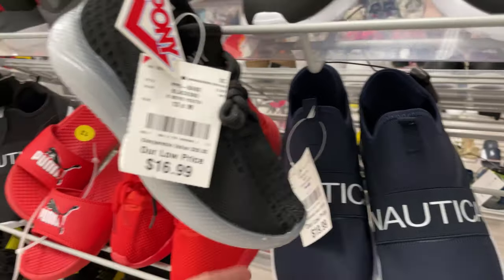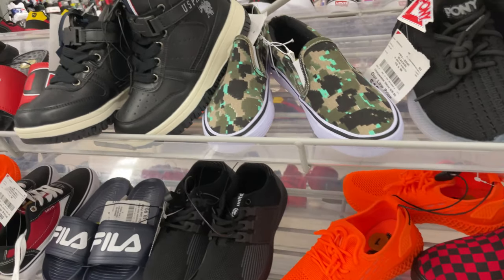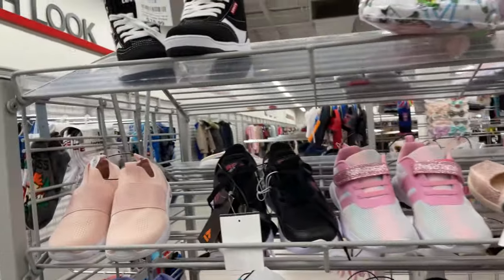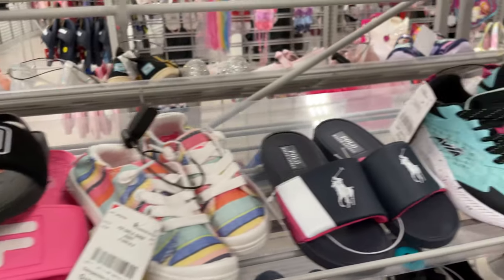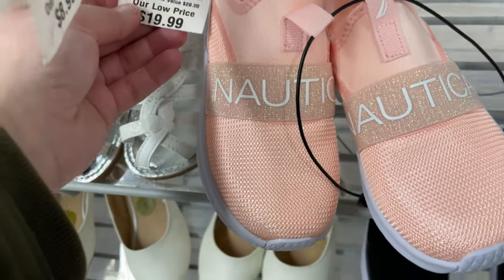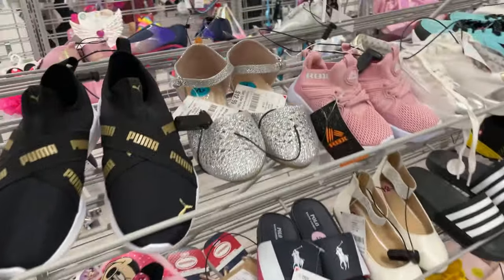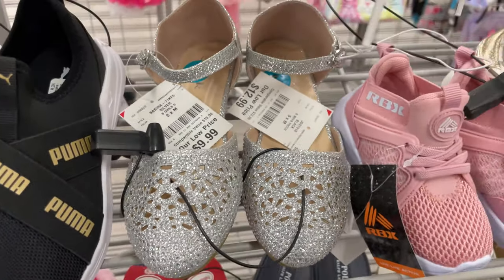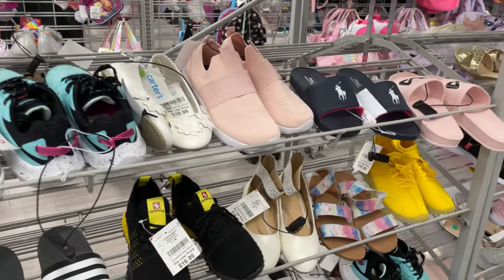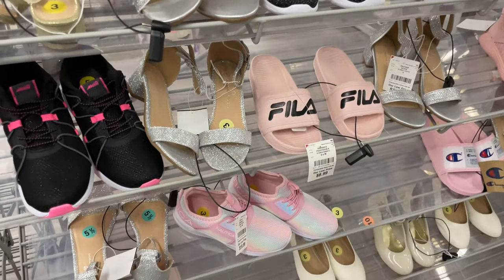Nautica slip-on ones are $19.99. We have some slides — these bright orange ones for hunting, and ones that look like a Minecraft one — those are only $10. Going over to the girls' section — these little lace ones are only $20, Nautica slip-ons are $19.99, sandals for $10.99 — that's a really good deal. These fancy dress shoes — she would love them — are only $9.99. These Nautica shoes are so cute, but you really want to save money because sneakers are expensive and kids' feet grow fast.